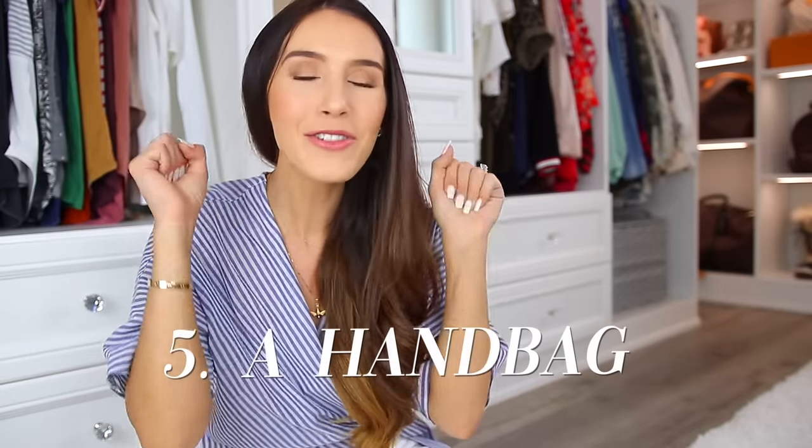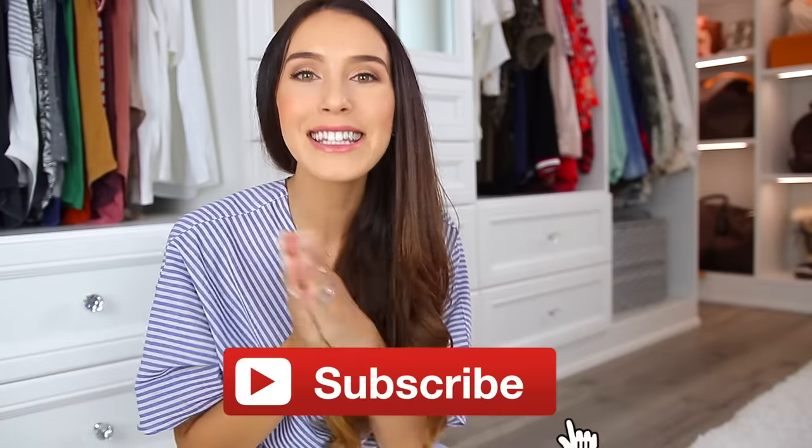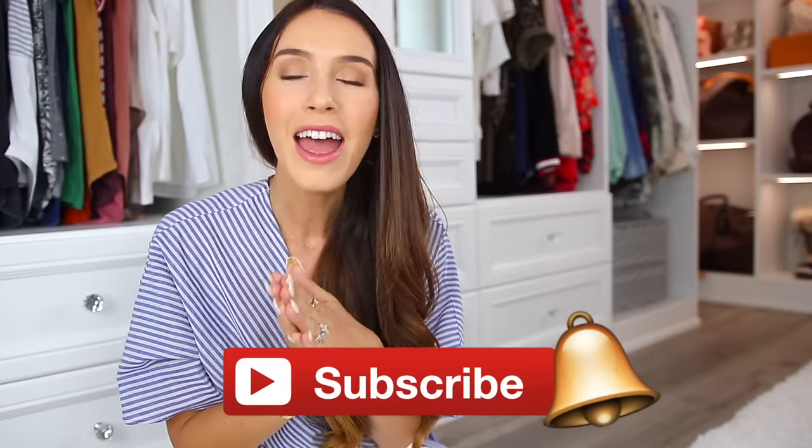We are onto the fifth and final recommendation on jumpstarting your luxury collection — and of course I'm going to say a good handbag. For that, I'm going to direct you to another video where I talk all about that and recommend five specific handbags. I think it's a really good video and you'll enjoy it, so head on over there. Thank you for watching this one — consider subscribing if you haven't already. I'll see you in my next video. Bye!